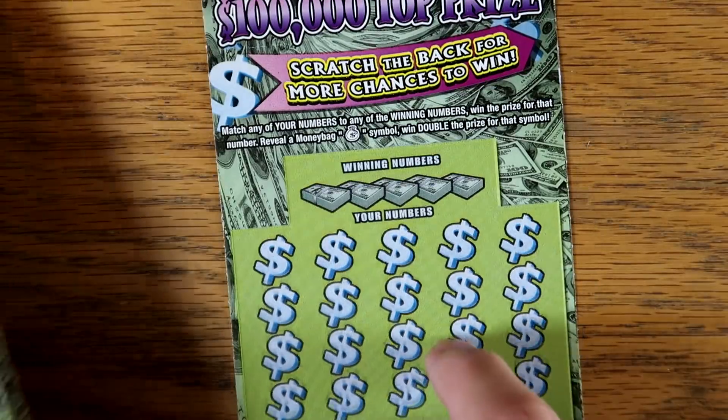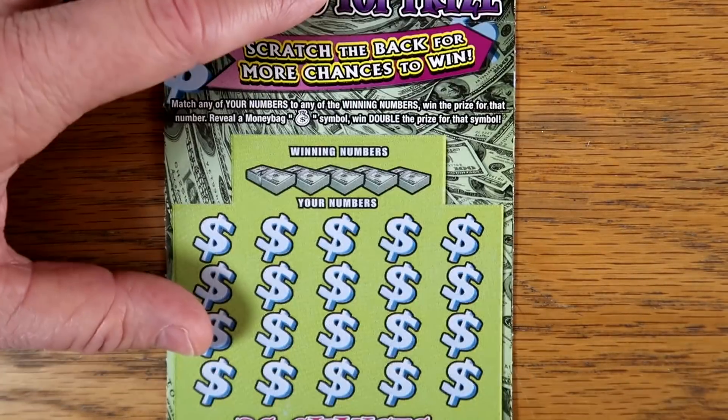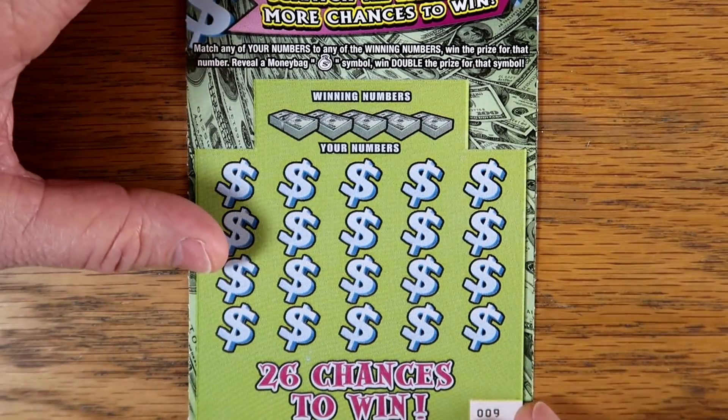Let's start off with our Money Madness — we got tickets number 9 and 10. Now, like the Holiday Greetings, there is a guaranteed $50 winner in every pack. We just haven't found it yet.